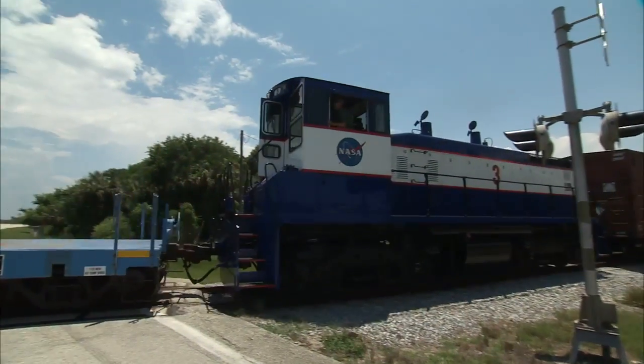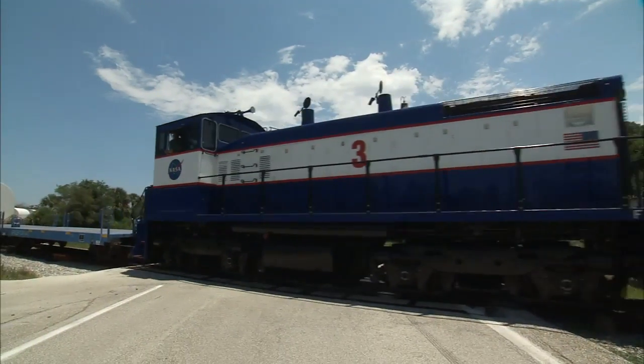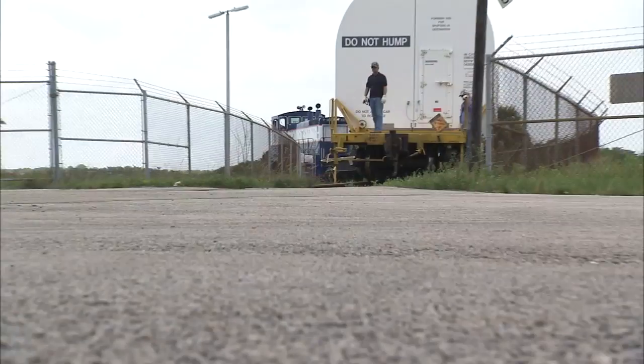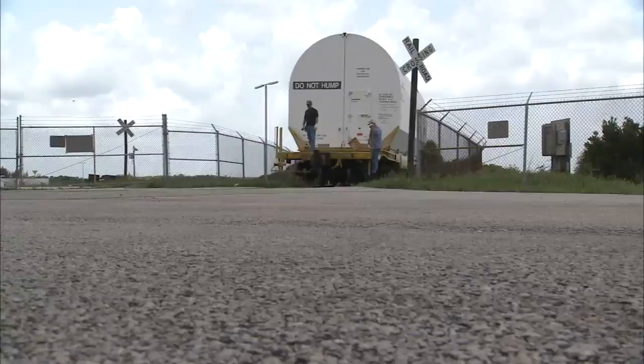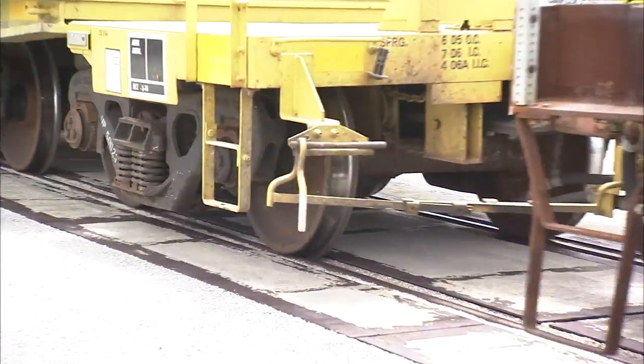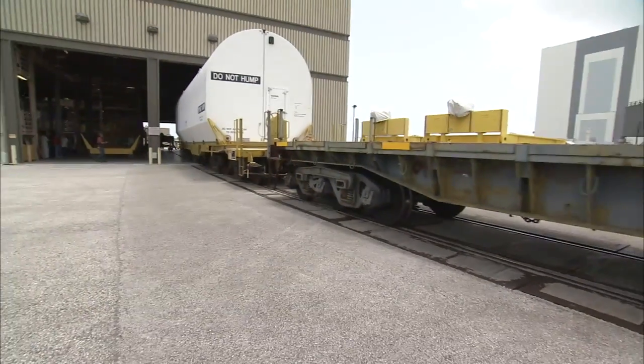Once the train arrives north of the Space Center, the spacer cars are removed and taken back to the rail yard. The booster cars are kept at suspect siding, an isolated staging area near the shuttle runway, until they go to the rotation, processing and surge facility to start final launch preparations.